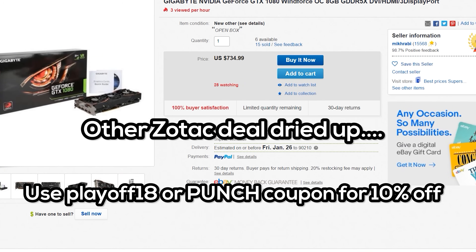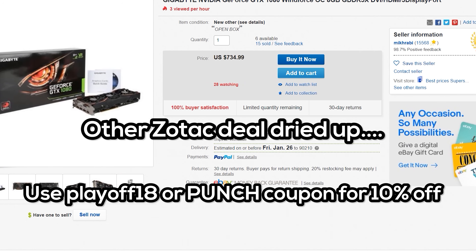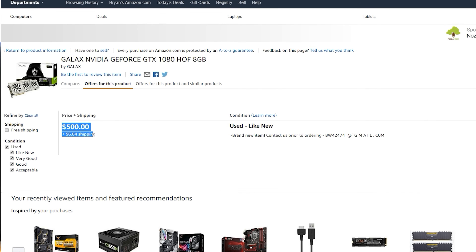Welcome back to Tech Yes City, Brian here. If you're in America and you want to buy a new graphics card or a new gaming PC, there are currently two things in stock. A GTX 1080 for around $560 US — not too bad of a price.